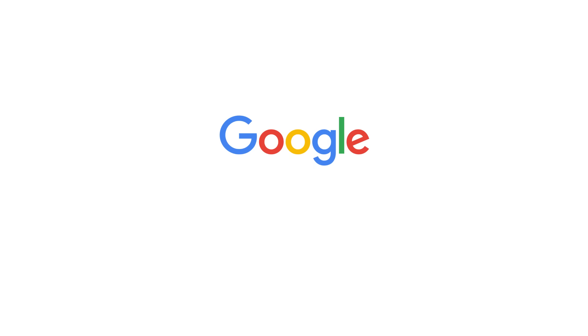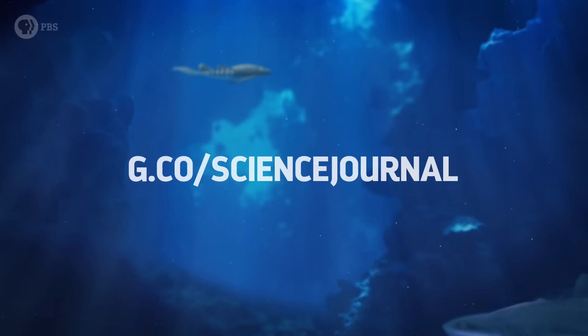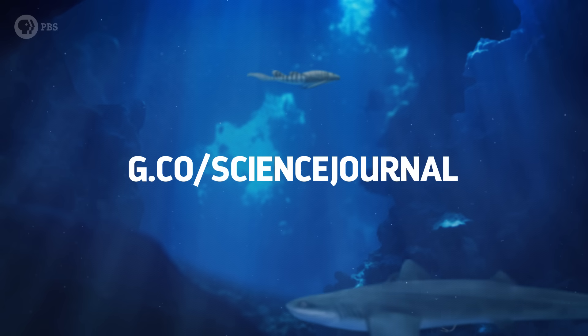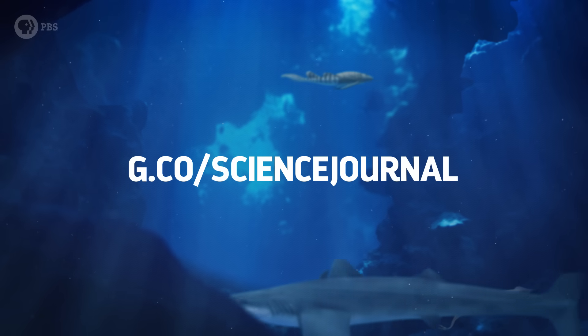Thanks to Google for supporting PBS Digital Studios. Their mobile app Science Journal lets you take notes and measure scientific phenomena such as light, sound, and motion using your phone, tablet, or Chromebook. You can find activity ideas and additional information on their website at g.co/sciencejournal, or check out the link in the description below.